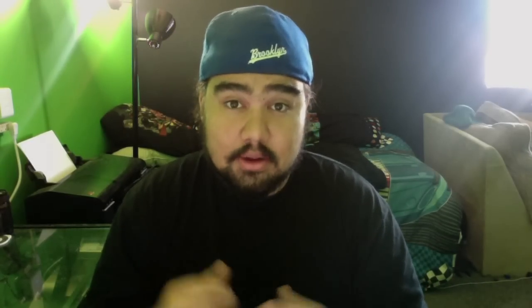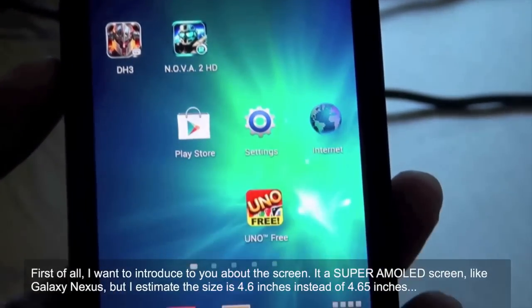However, I don't think it's the Samsung Galaxy S3, but you will see in this video right now. The camera is a little bit smaller compared to the Galaxy Nexus.